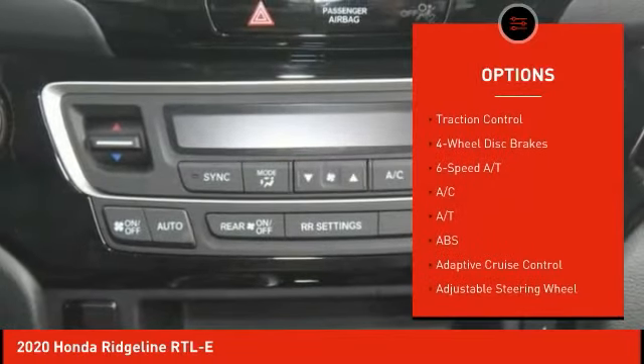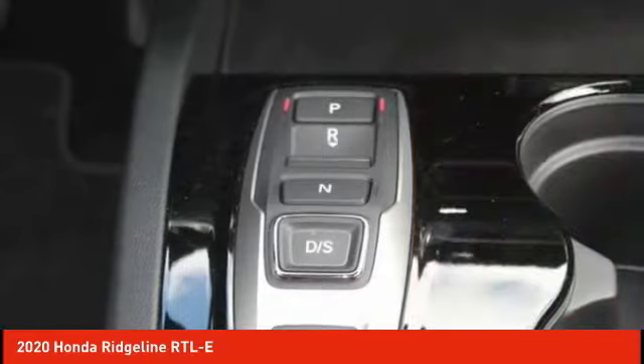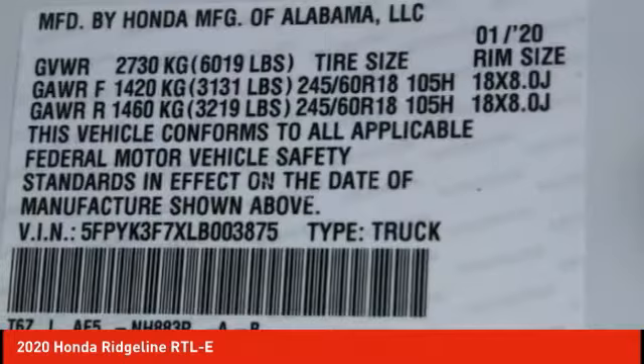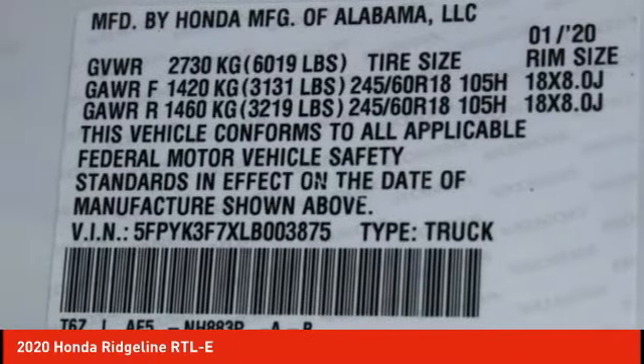Bed liner, aluminum wheels, remote engine start, brake assist, and traction control. A vehicle like this doesn't come along every day — come in and get it before someone else does.